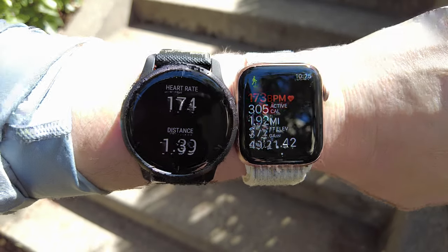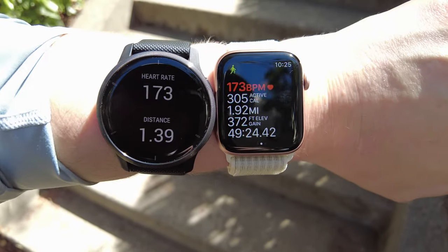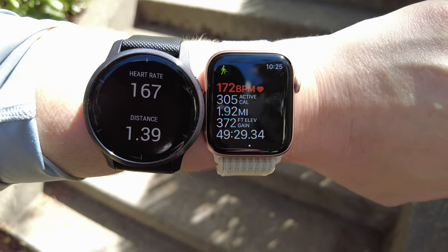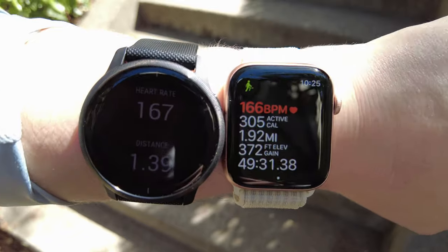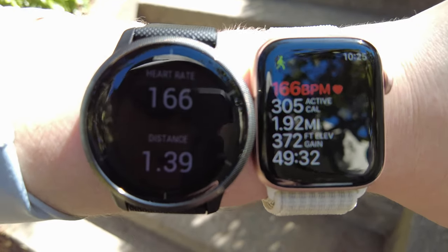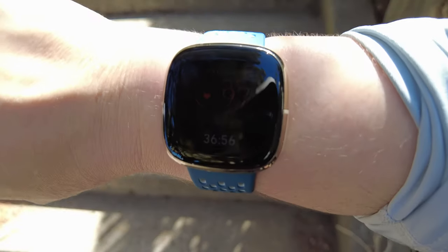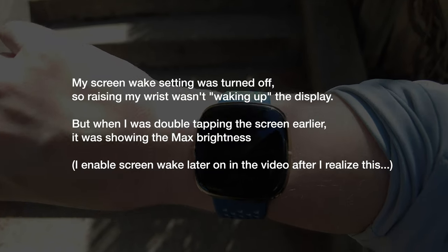Here's the Garmin Venue 2 - the circular one on the left - and the Apple Watch Series 6 on the right, closer to my wrist. You can see that both heart rates are pretty high and very similar, within about five beats per minute.